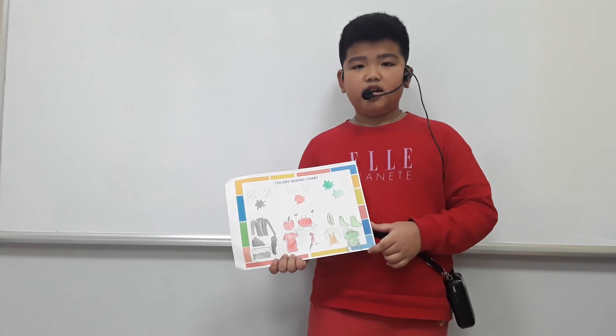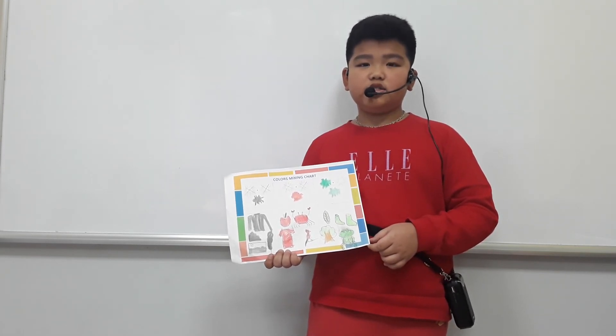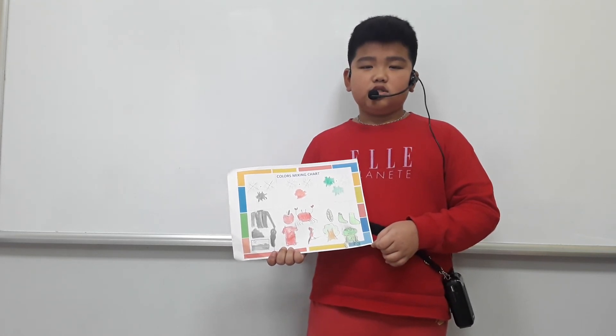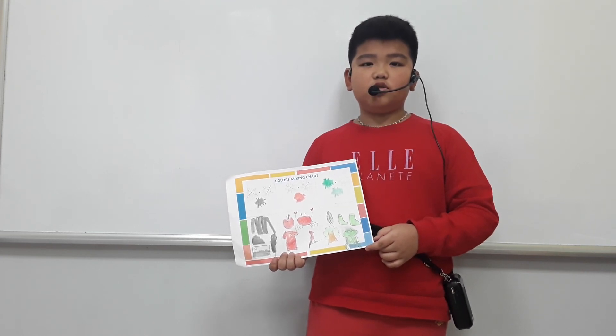I have a black green sock. I wear it in the winter. My favorite color now is orange.